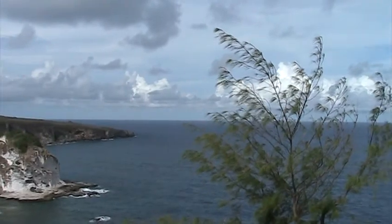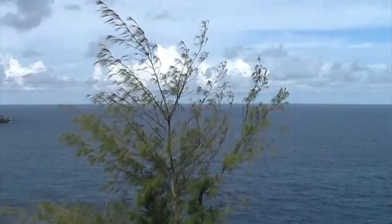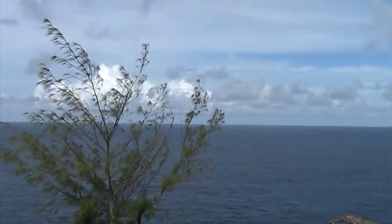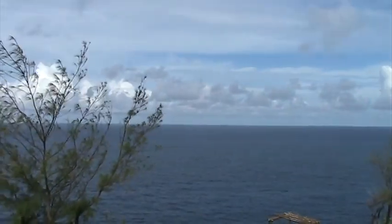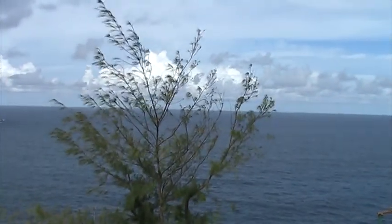And we are now on the eastern side of the island — northeastern. So if I went straight, that would probably be Hawaii in a couple thousand miles. Pretty sweet.